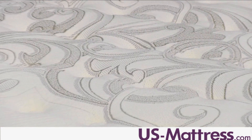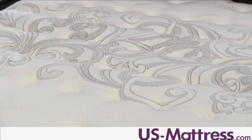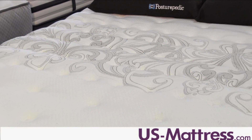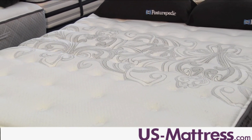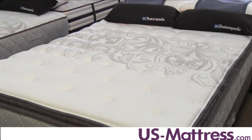This mattress gets its soft feel from 3.5 inches of Super Soft Active Flex foams, which excel at soothing pressure points to reduce tossing and turning. These foams are designed for long-term durability and help this mattress retain its showroom level of comfort for a longer period of time than other mattresses that use traditional foams.